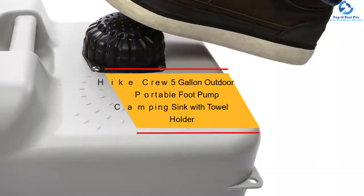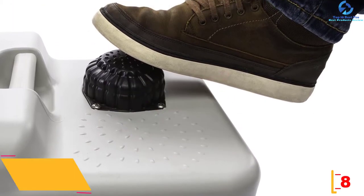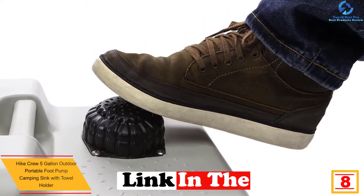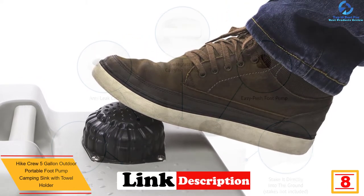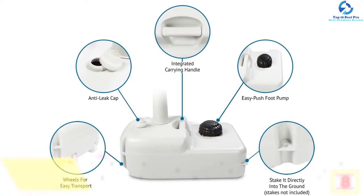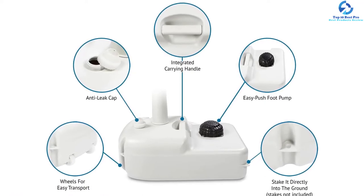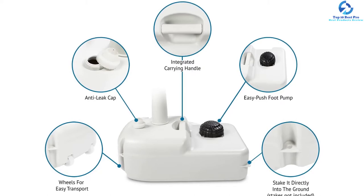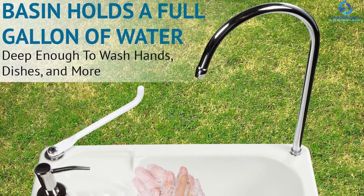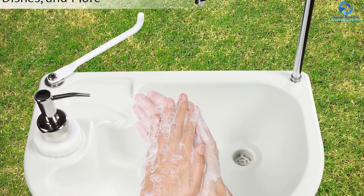At number 8 we have the Hike Crew 5-gallon outdoor portable foot pump camping sink with towel holder. Ideal for fishing, camping, and backyard use, this sink has a 5-gallon water tank with a built-in soap dispenser and an extra deep basin for comfortably washing hands and food. It features simple foot pump operation for hands-free use, integrated holes for staking, easily removable parts, a built-in carry handle, and rolling wheels so you can place the unit anywhere.